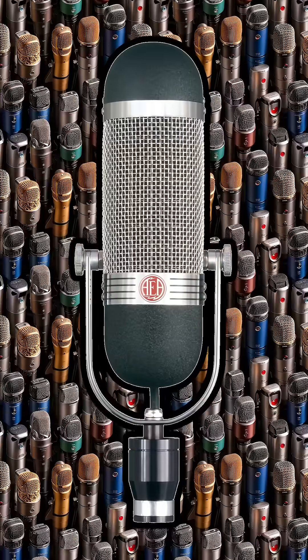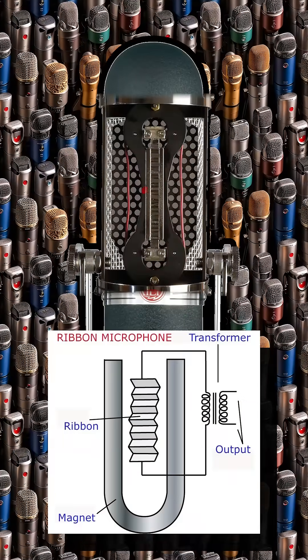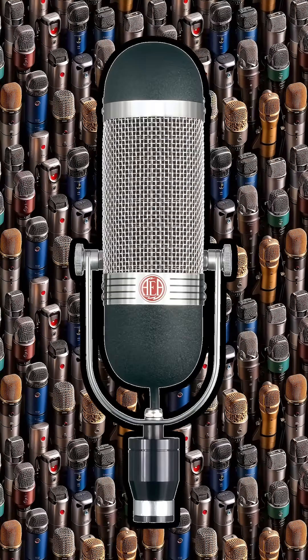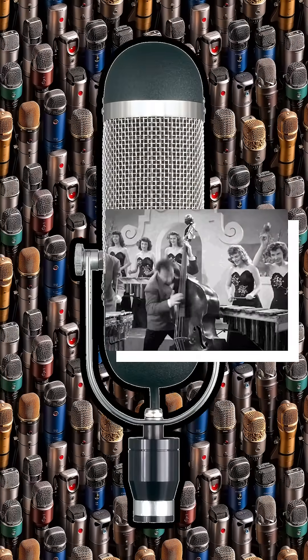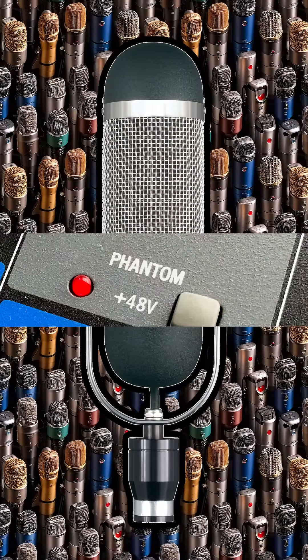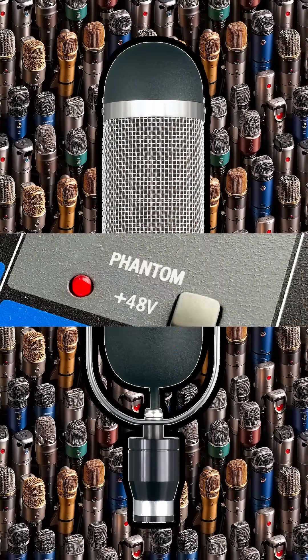Finally, there's the ribbon microphone. Ribbons use a thin metal ribbon to capture sound, giving them a warm, smooth tone. They're especially loved for vintage-style recordings, jazz, and softer sounds. Ribbon mics are more delicate, though, so they're best suited for a controlled studio environment.